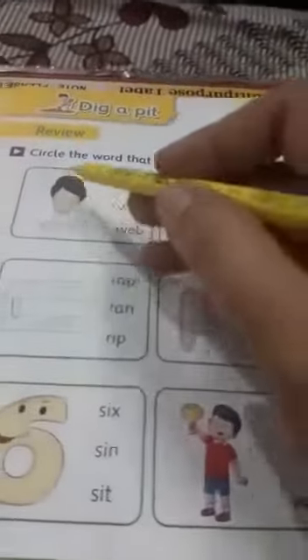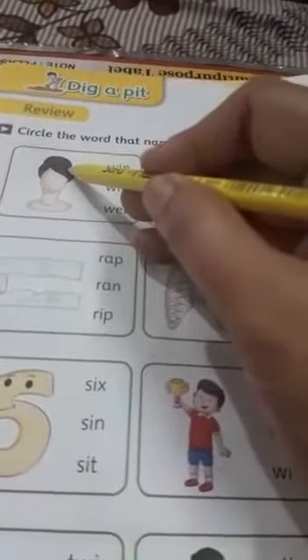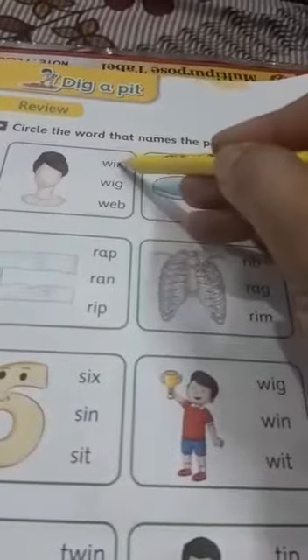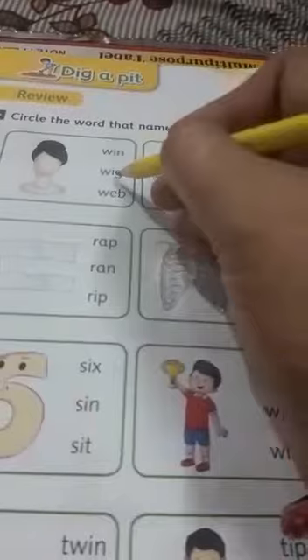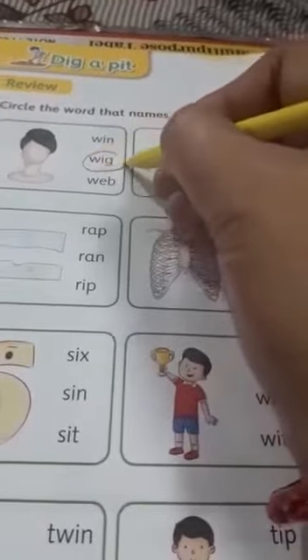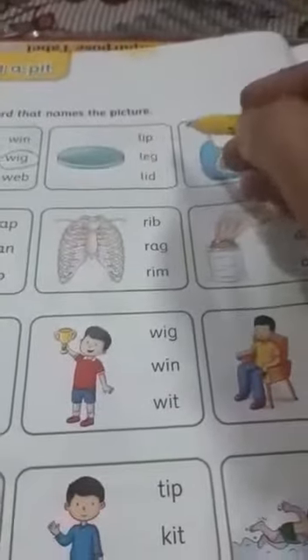The first picture is of a wig. We will read the word — win, wig. So we will circle the word that names the picture, which is wig.